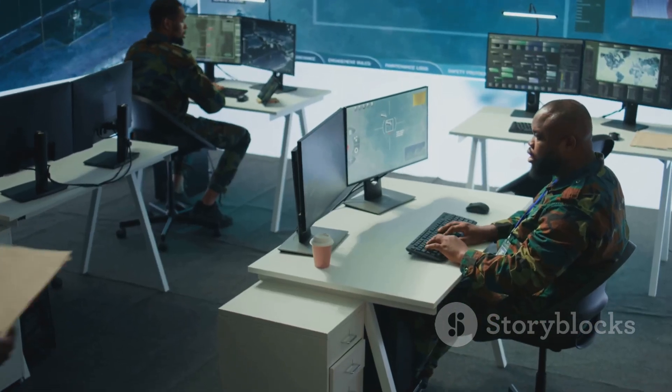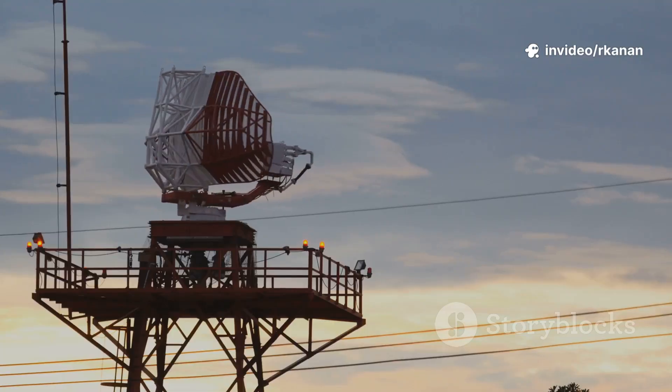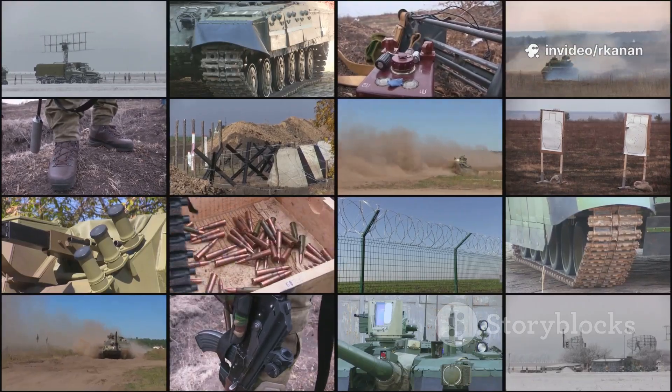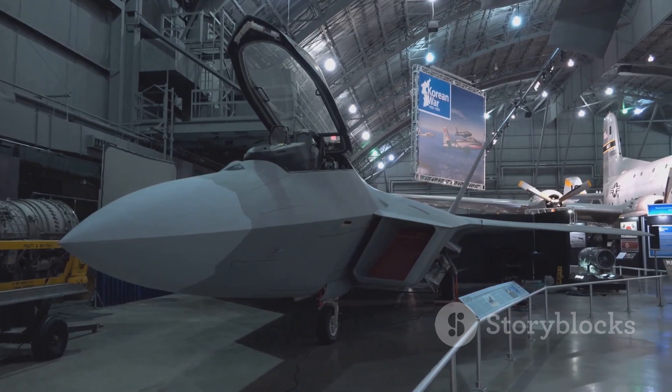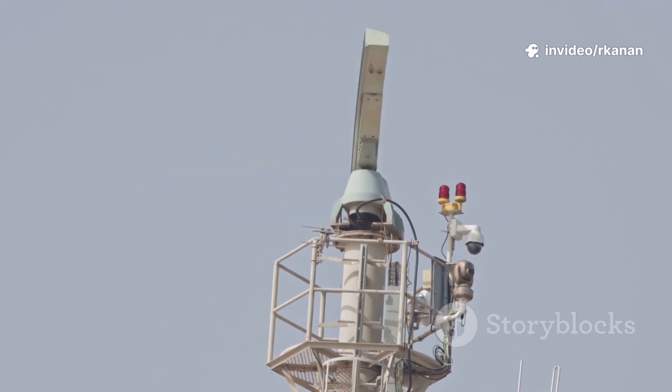But for all the tech, the goal remains unchanged since those first Chain Home towers: see threats before they strike. Each leap in radar has changed the balance of power, forcing air forces to adapt with new tactics, countermeasures, and even stealth technology. It's a technological arms race, and radar is still right at the heart of it.